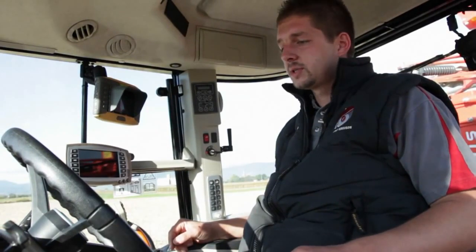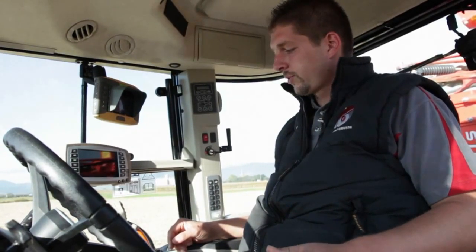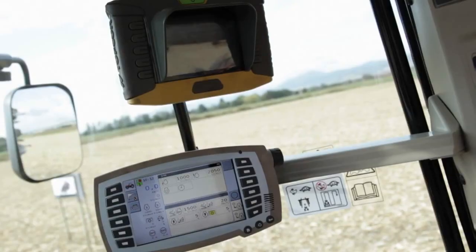Welcome on board of the new 7600 series. The 7600 series range is available in three versions called Essential, Efficient, and Exclusive. We are here in the Exclusive version, the highest specification available.